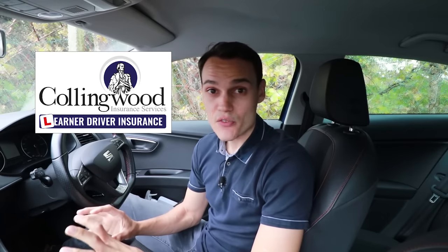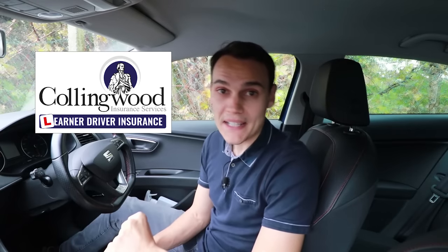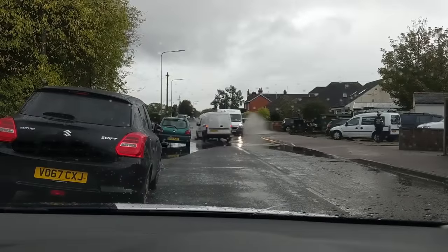This video is in affiliation with Collingwood Insurance — there's a great deal via the link right now, but more on that later. Today I'm going to talk about driving in the rain, because it's the UK and it is raining.